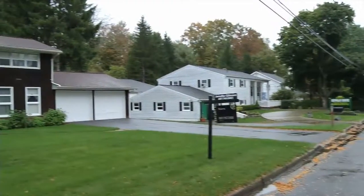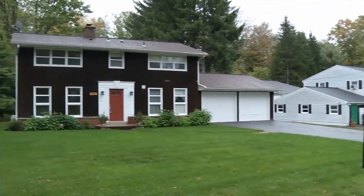Good morning, Jen. I'm great, Tom. We're in what I would call a fabulously well-built mid-century designed house.